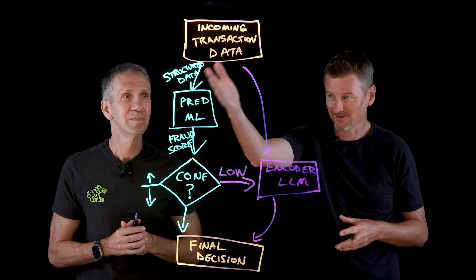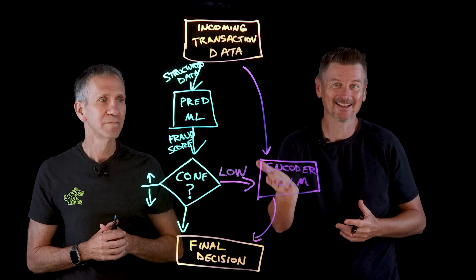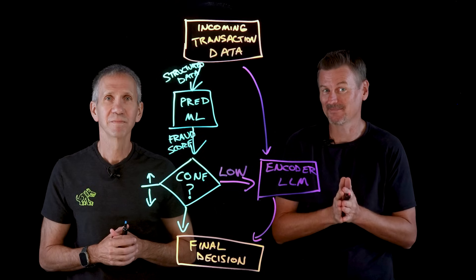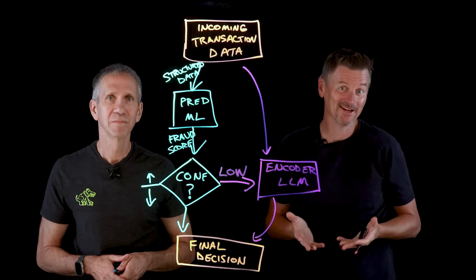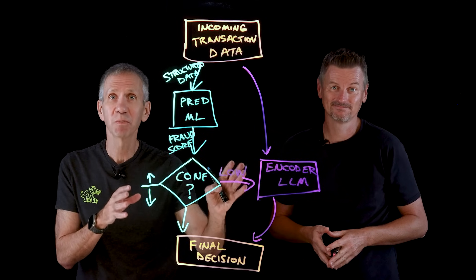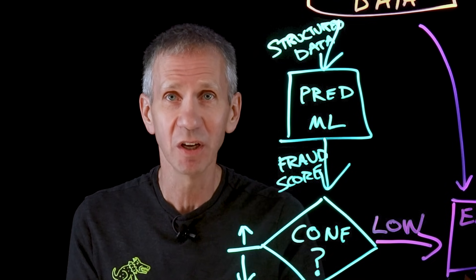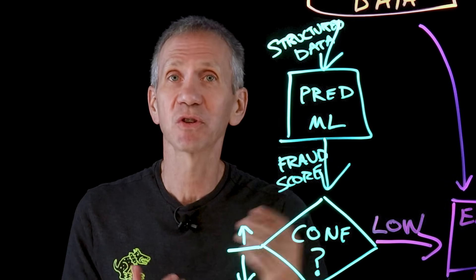In this architecture, straightforward cases are processed with minimal overhead, while trickier cases get a second look through AI rather than being immediately handed off to a human evaluator. By not sending everything through the LLM, the system stays efficient — this costly LLM is only run when necessary. By using the LLM on truly ambiguous cases, the system improves overall accuracy. Fewer legitimate transactions are falsely flagged because the LLM can recognize a benign explanation, and fewer frauds slip through because the LLM can catch subtle cues the first model missed.